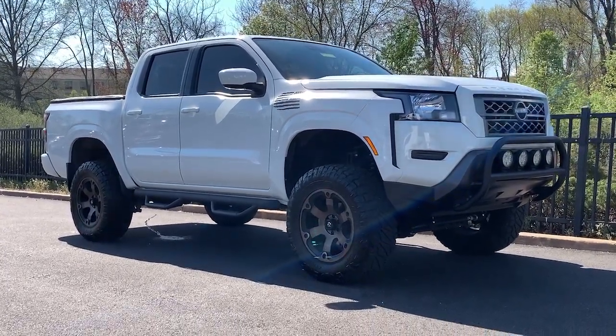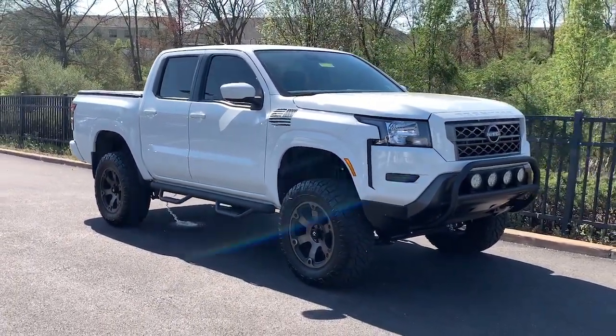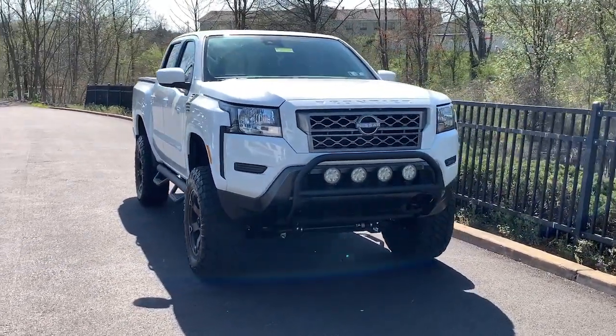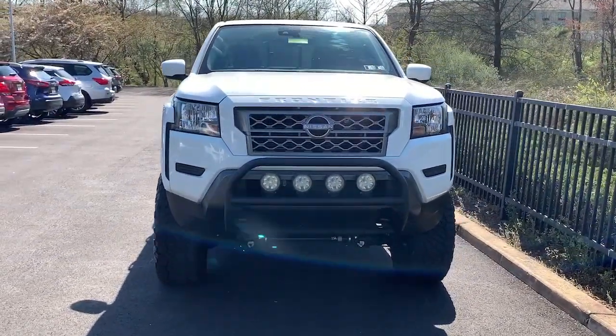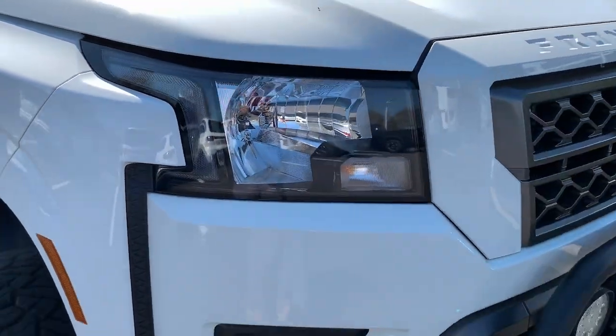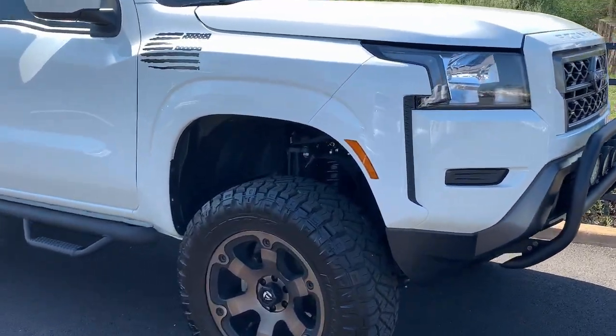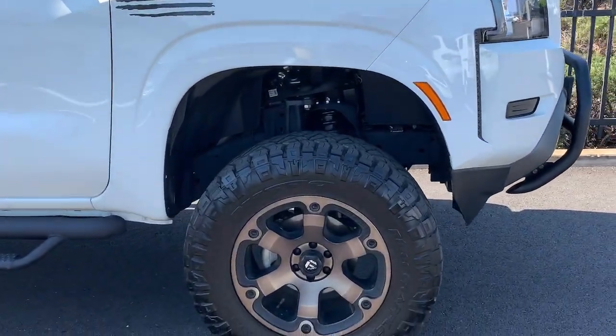Your next car could be the 2022 Nissan Frontier. With less than 10,000 miles on the odometer, this vehicle provides excellent value. This capable Frontier delivers impressive durability and a work ethic to match. Ready to tow, haul, or explore the trail, this rugged midsize pickup is an exceptional value.